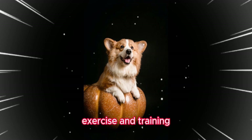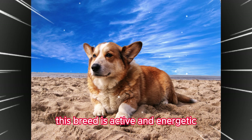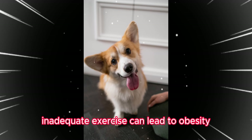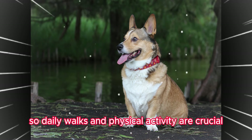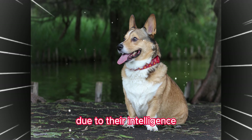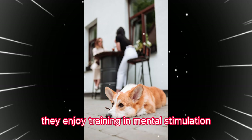This breed is active and energetic, requiring regular exercise. Inadequate exercise can lead to obesity and behavioral issues, so daily walks and physical activity are crucial. Due to their intelligence, they enjoy training and mental stimulation.